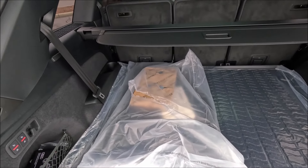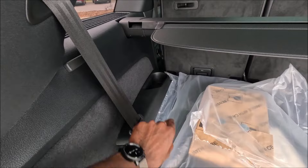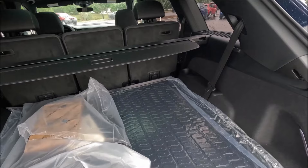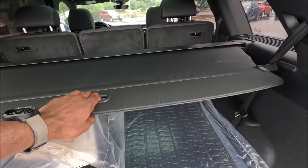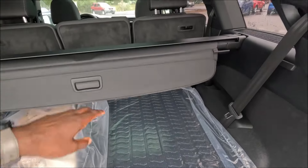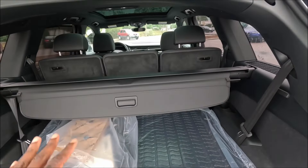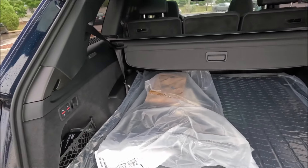When the third row is up, this will be your armrest for your third row passengers, and you can see there are cup holders right here for both rear passengers as well. One obstacle you'd need to move is the privacy shade, because while it works very nicely, when the third row is folded down, you'd actually have to move the brackets out — which is very easy, just pull up and pull out — and then move the privacy shade as well when that third row is up. Keep that in mind.